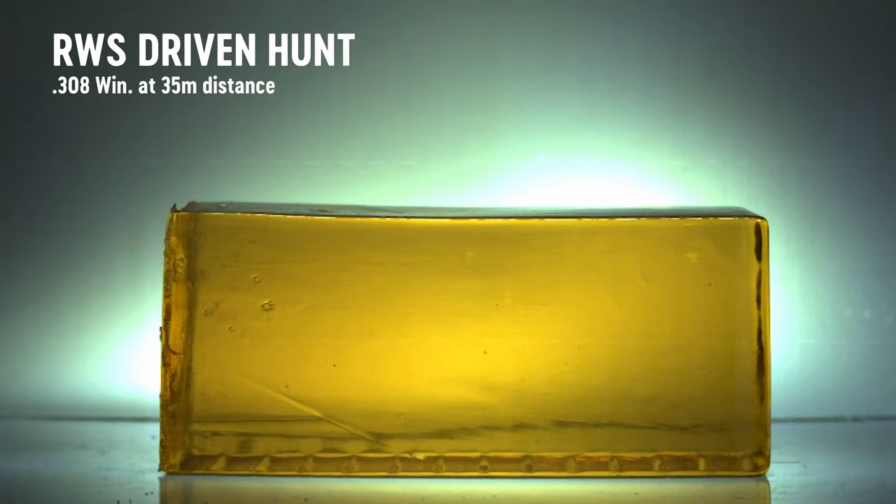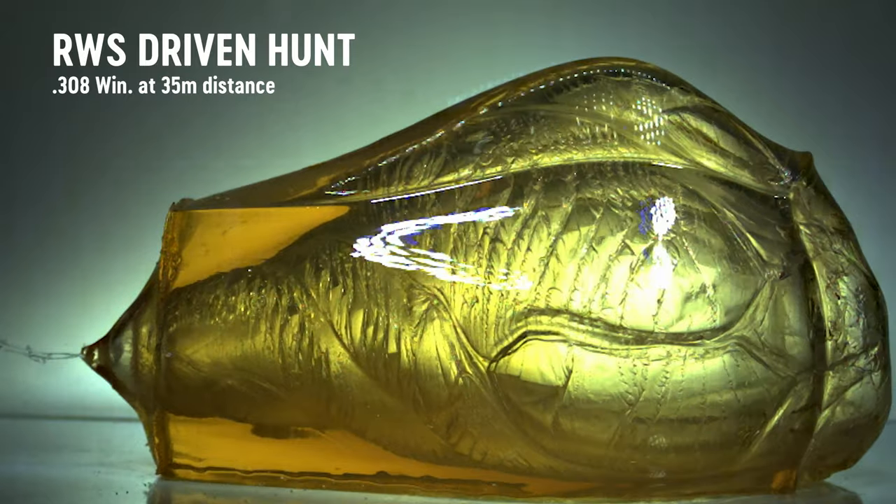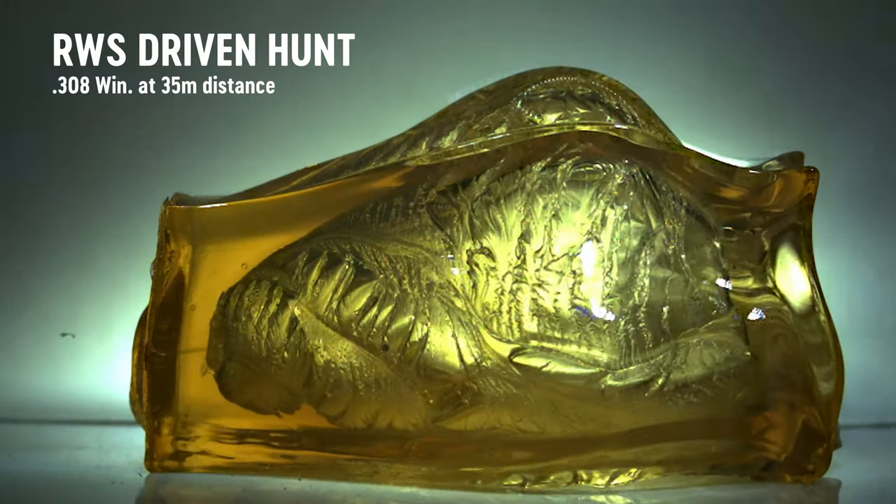Out of curiosity, why is it up to 150 meters? Why not 160, 170, or 140? Our analysis at RWS showed that the most shots in driven hunts are within a distance of 150 meters. In driven hunts you usually don't have long distance shots, but you very often have shots at distances below 40 to 50 meters.